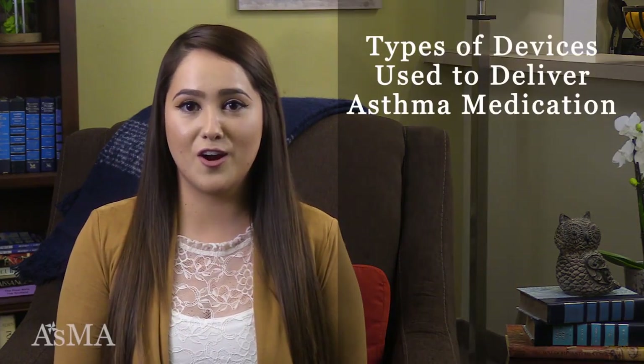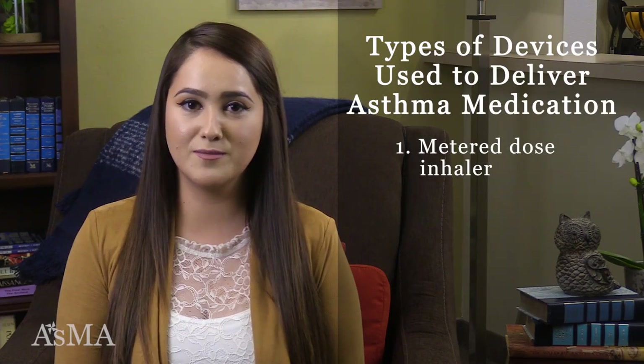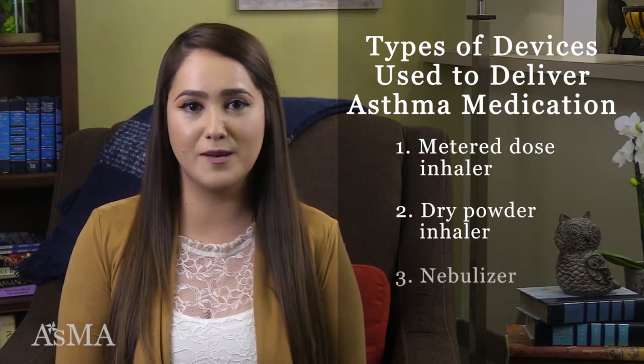Hello, my name is Karin and I am a community health worker. I'll be showing you the main devices used to deliver asthma medications and how to properly use them. There are three main types of devices used to deliver asthma medications: a metered dose inhaler, a dry powder inhaler, and a nebulizer.